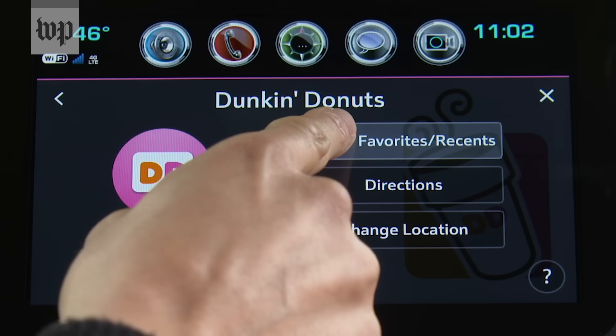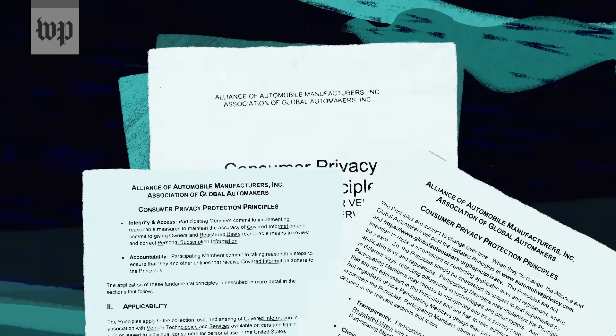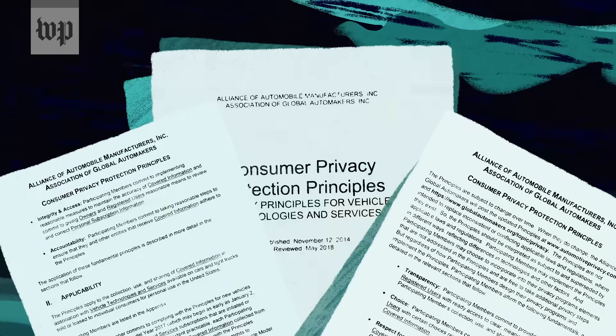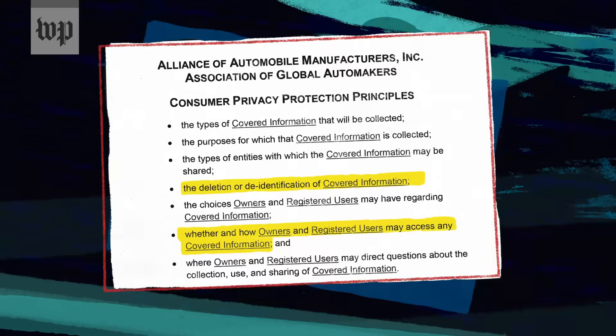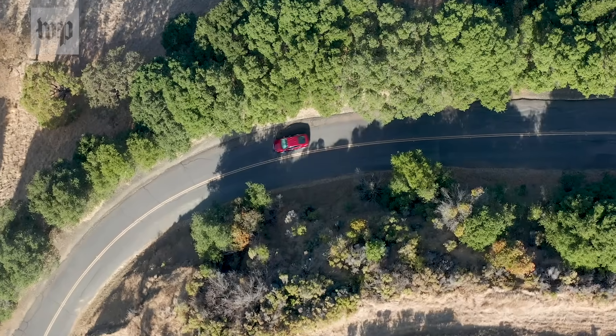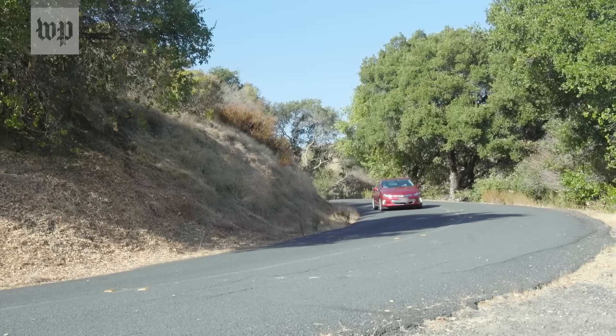In 2014, 20 car makers, including GM, promised to protect our privacy by following principles including providing information about what they collect and offering ways to manage and delete it. Yet Chevy still doesn't have a tool for customers to look at their data. I called seven other major car makers and they didn't have one either.